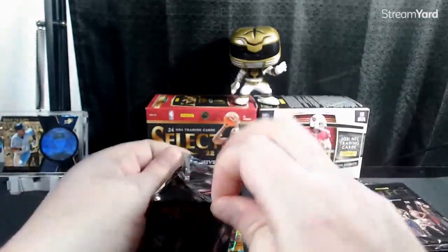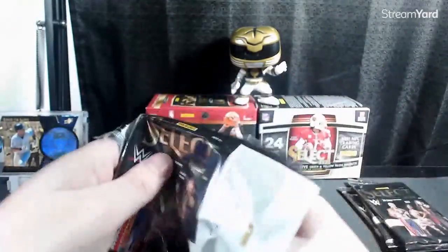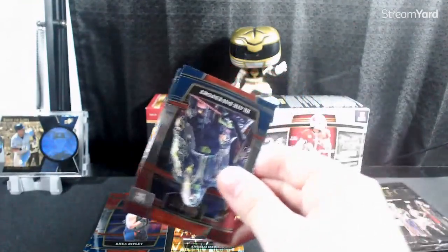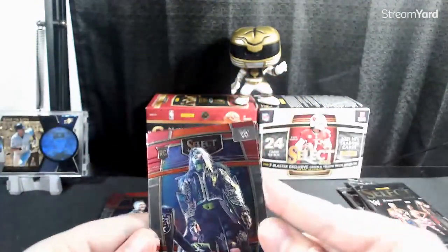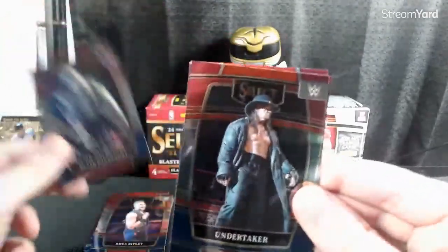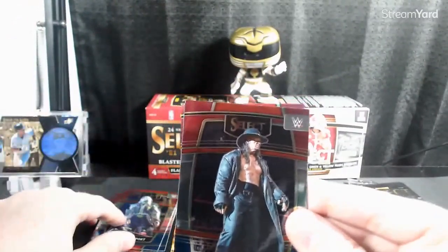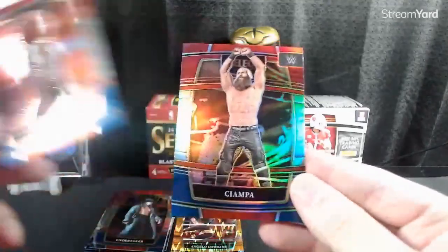It looks like we got a Prism. We got Blair Davenport, The Undertaker, GG Dolan, and a Choppa.